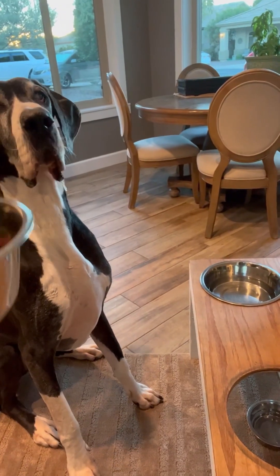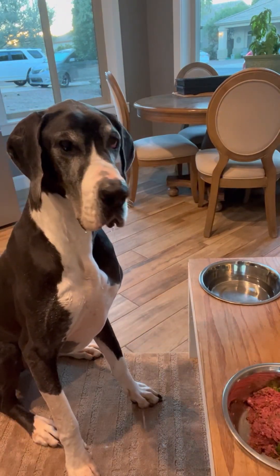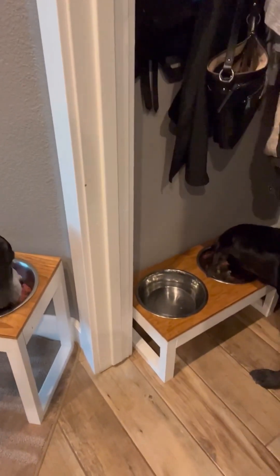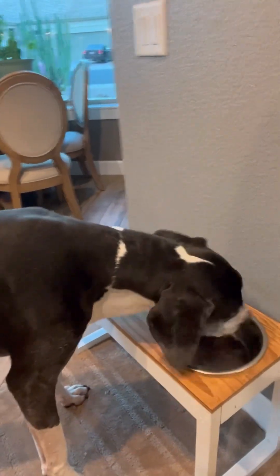We are working on training with Marvin, so he has to leave it and make eye contact before I give him the command 'yes' so that he can eat. As you can see it is a drooly mess — and three to five seconds later their bowls are empty and breakfast is complete.